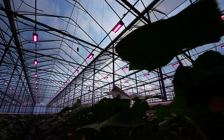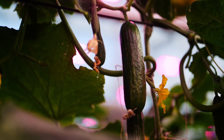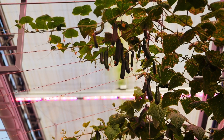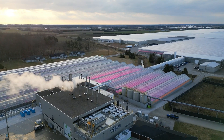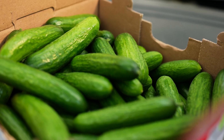Great Lakes Greenhouses, family-owned and operated since 1983, is North America's largest grower, shipper and packer of hydroponic cucumbers. Located in Leamington, Ontario, Canada, this 118-acre greenhouse operation grows and harvests premium cucumbers all year round.